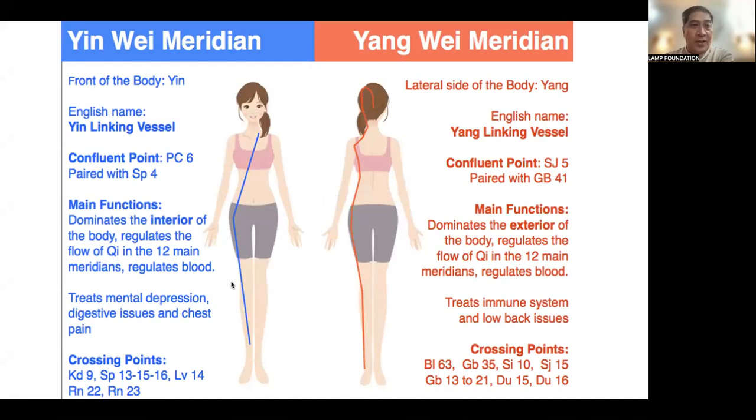We have what we call the Yin Wei and the Yang Wei Meridian. The Yin Wei is also called the Yin-Linking Vessel, and its confluent point is Pericardium 6, partnered with Spleen 4. It dominates the interior of the body, regulates the flow of Qi in the 12 main meridians, and regulates blood. It treats mental depression, digestive issues, and chest pain.